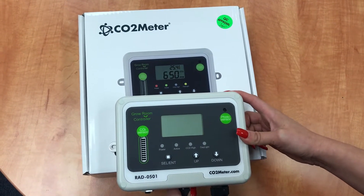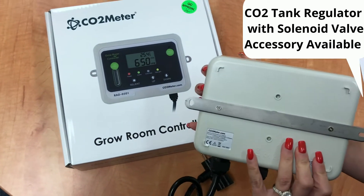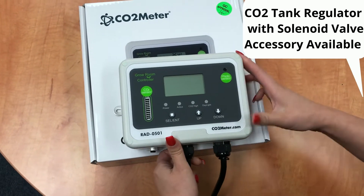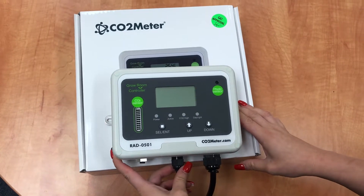And best of all, this device is easy to install and use. You simply mount the unit inside your greenhouse and all cables and hardware are included. You plug in your CO2 generator or regulator and it is ready to maximize your plant growing yields.